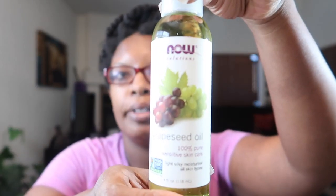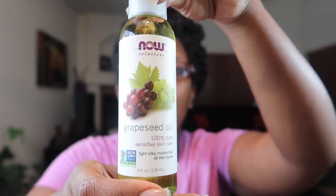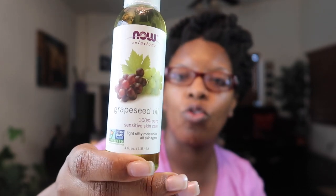First, grape seed oil — I ordered a four ounce. I like grape seed oil, though I stopped using it for a while. A lot of these products I'm going back to; I used to use them before and just stopped. Grape seed oil has tons of benefits — look it up yourself, great benefits.